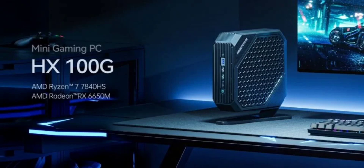The key feature of the HX100G is the AMD Ryzen 7 7840HS processor, a high-performing mobile CPU. The processor is built with 8 Zen 4 CPU cores and utilizes a 4nm manufacturing process. Additionally, it includes an integrated Radeon 780M GPU, offering enhanced graphics performance.